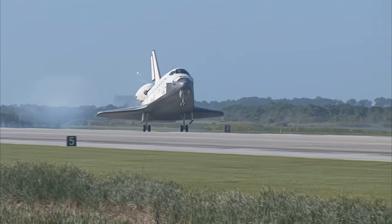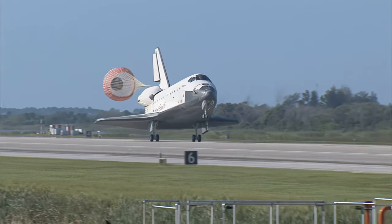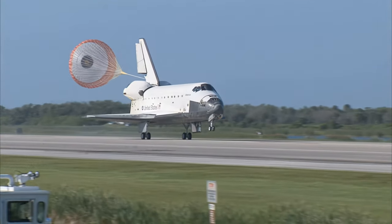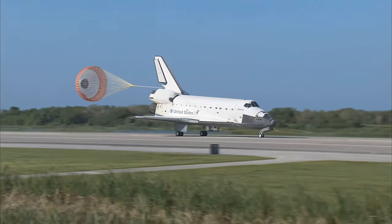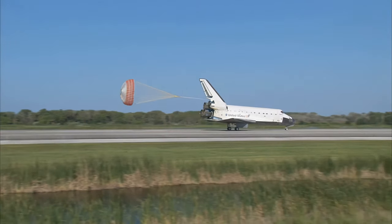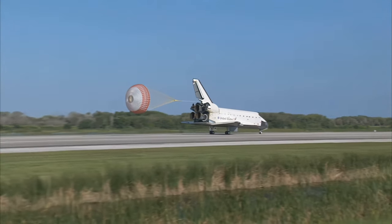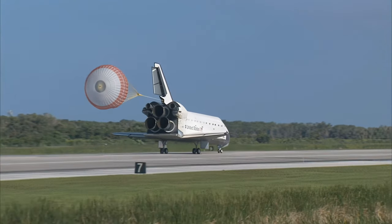Main gear touchdown. Atlantis' nose now being rotated down toward the runway. The chute being deployed, and nose gear touchdown. Space shuttle Atlantis comes home to the Kennedy Space Center for the final time — 25 years, 32 flights, and more than 120 million miles traveled.